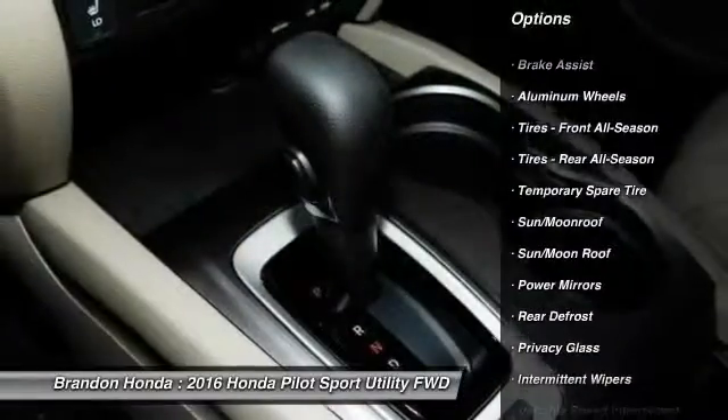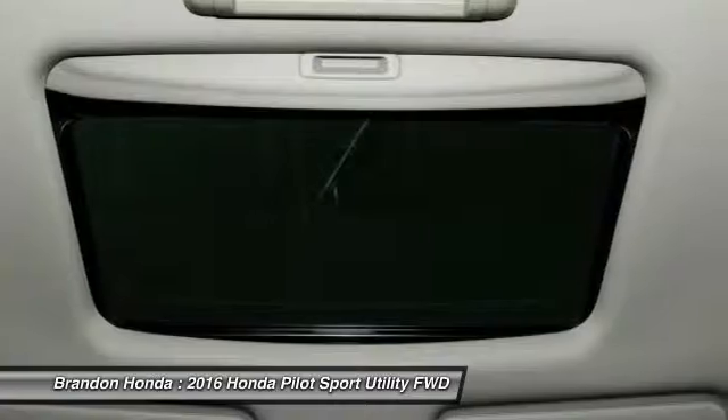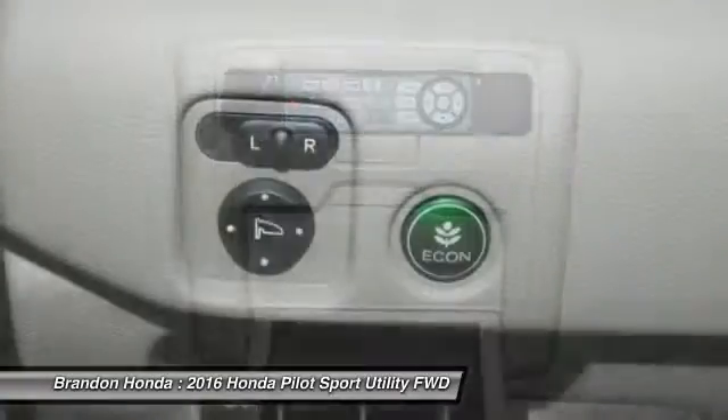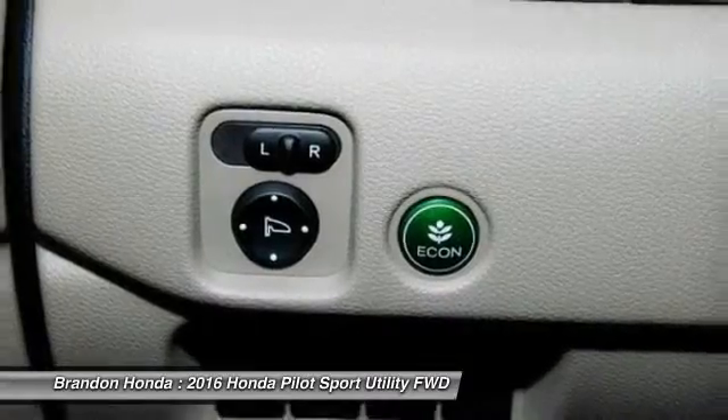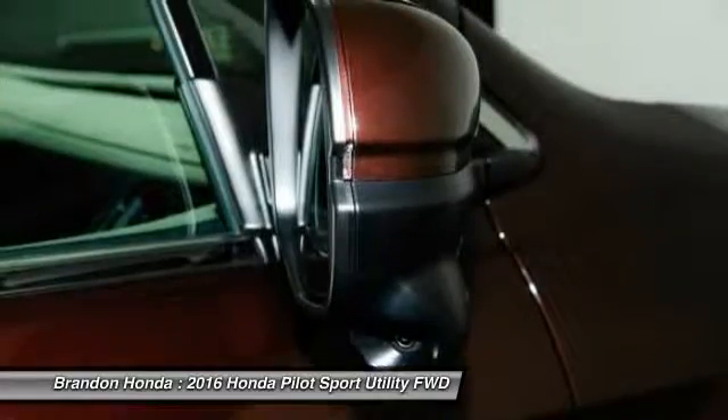Here are some of this vehicle's great options: stability control, traction control, power lift gate, power passenger seat, steering wheel audio controls, keyless entry, remote engine start, backup camera, anti-lock braking system, and Bluetooth. This isn't just a vehicle, it's an experience — so stop in for a test drive today.